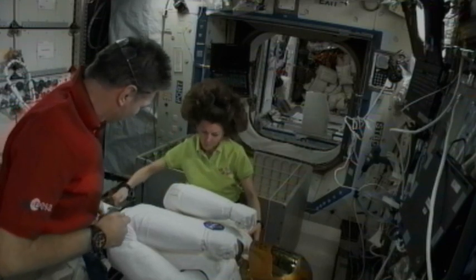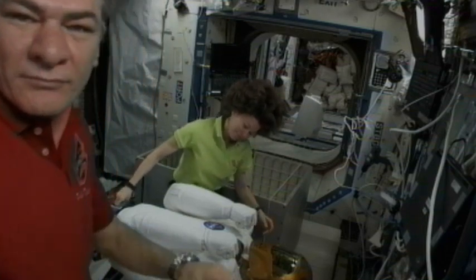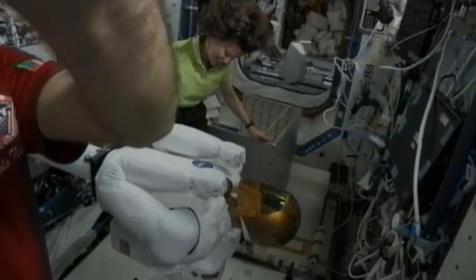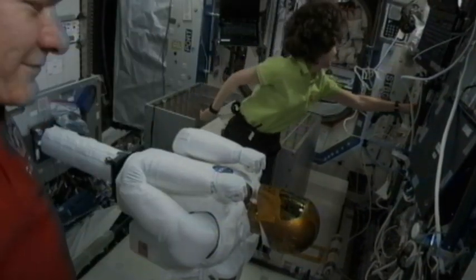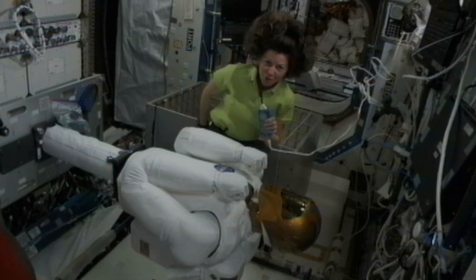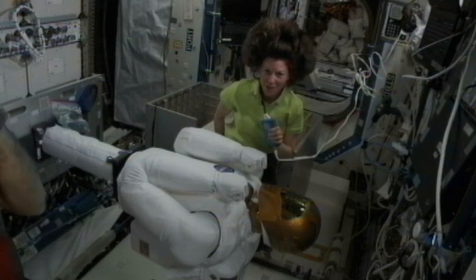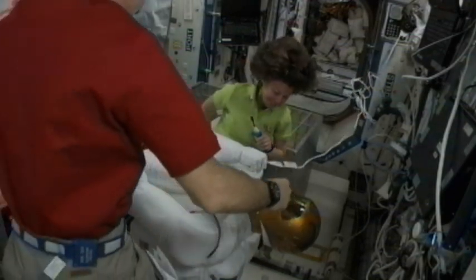And Station Houston, we copy all. Thanks for those words, Katie. But how come we never see DEMA and Robonaut in the same picture? Houston, we've been wondering exactly the same thing. We'll keep you posted. Just checking.